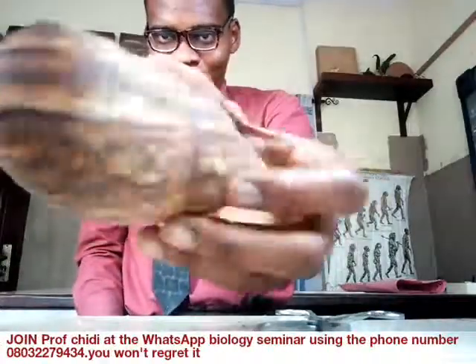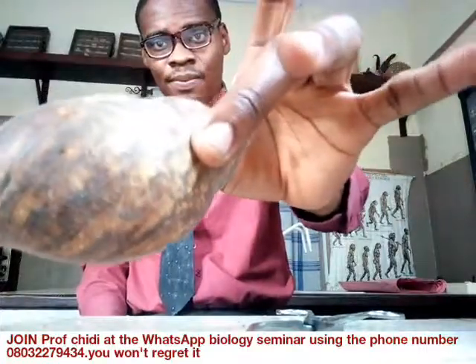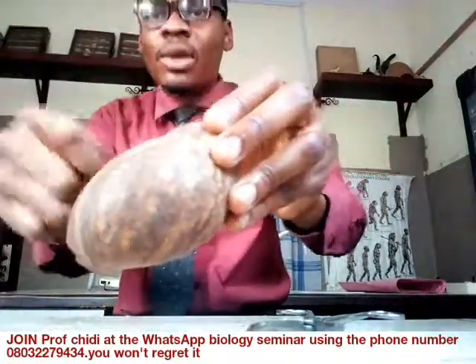Now, everyone knows about the stymal shell, but do you know about this? The stymal shell goes beyond the OFC. This is what's called calcium — that's what's called the calcium shell.